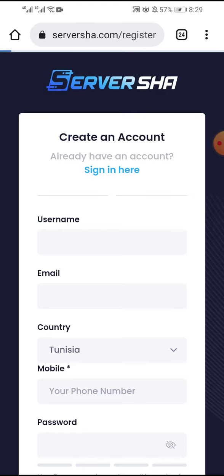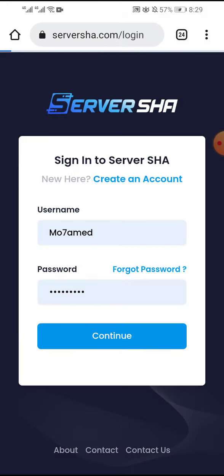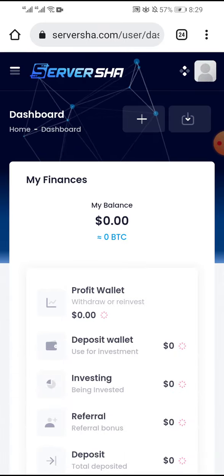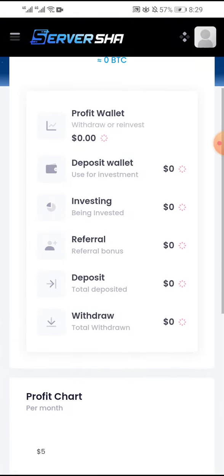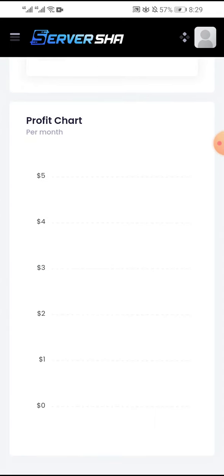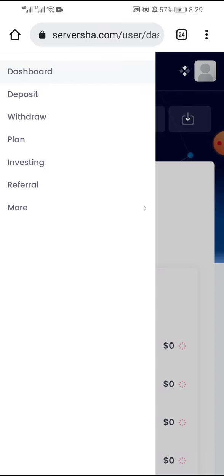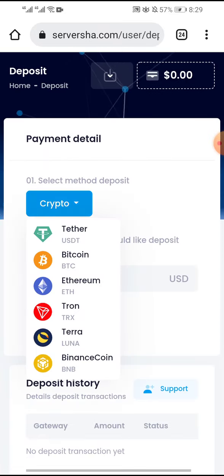I have one account already. I click sign in, put my username and password, and click continue. This is the dashboard — you can see your profit, your deposit, your investing, and your referrals. There is a profit chart. To make a new deposit, click on deposit and choose the crypto method.